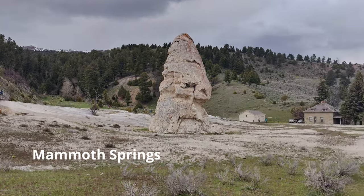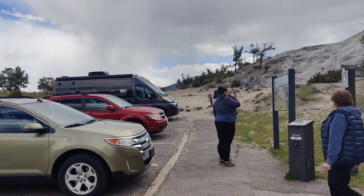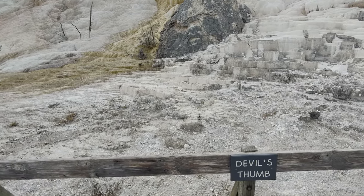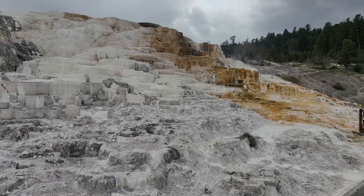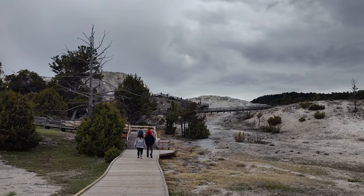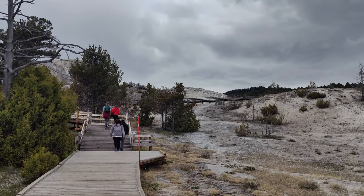We have arrived at Mammoth Springs, which is the last destination for today. Let's go ahead and view the trail — the hike starts. We have to go to the top of that mountain. I am already tired from all this Yellowstone driving and hiking, but let's do it.